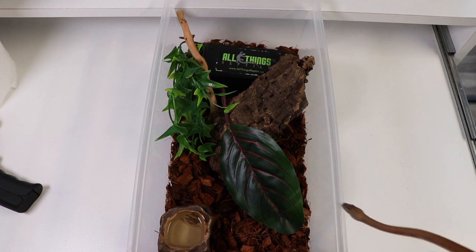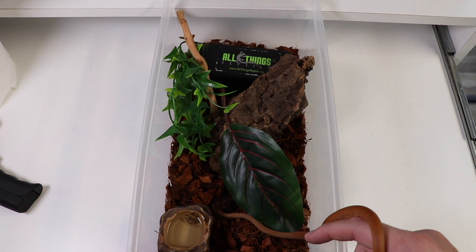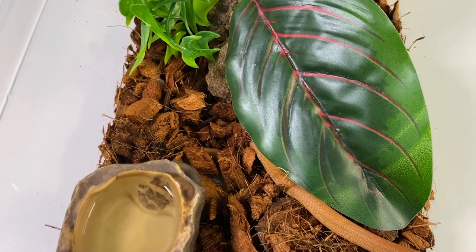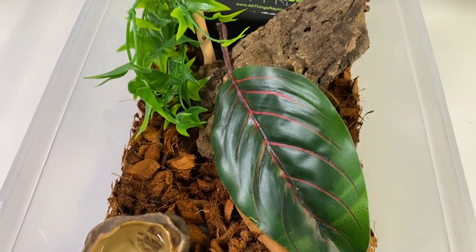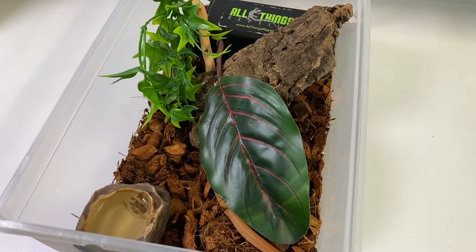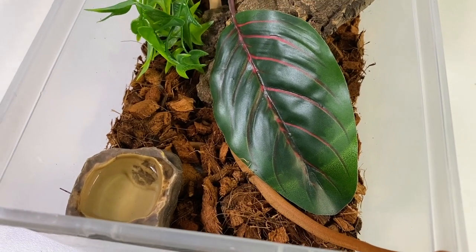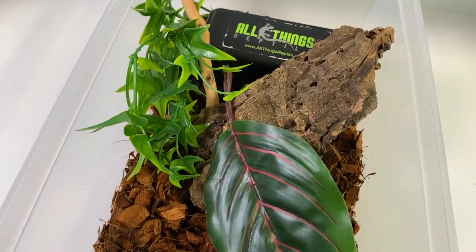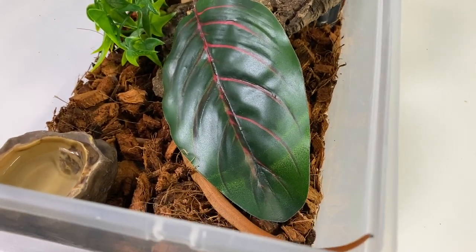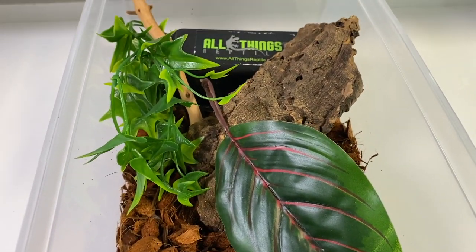That being said, let's go put him in his little bin for right now — I'm just going to let him slither on in there. He's just going to burrow himself apparently. This is his new home for a few months until he's eating readily, then he'll be upgraded to a larger bin and eventually into a much larger display vivarium in a naturalistic habitat. Can't wait for that day.